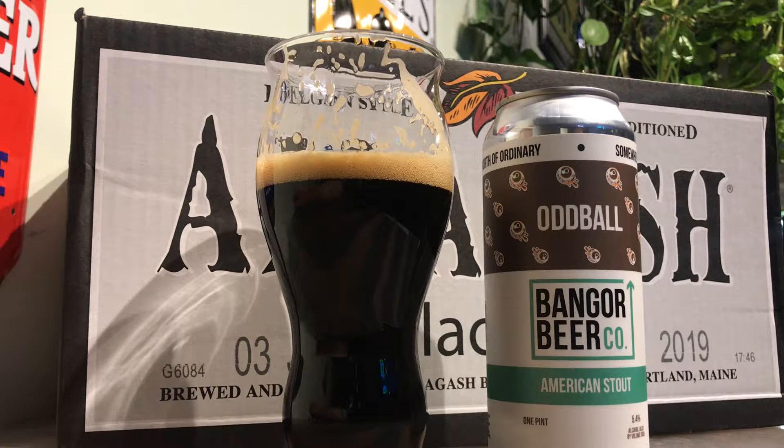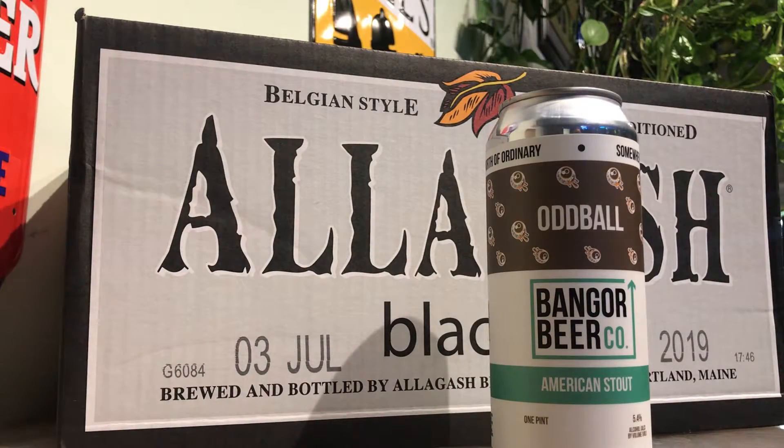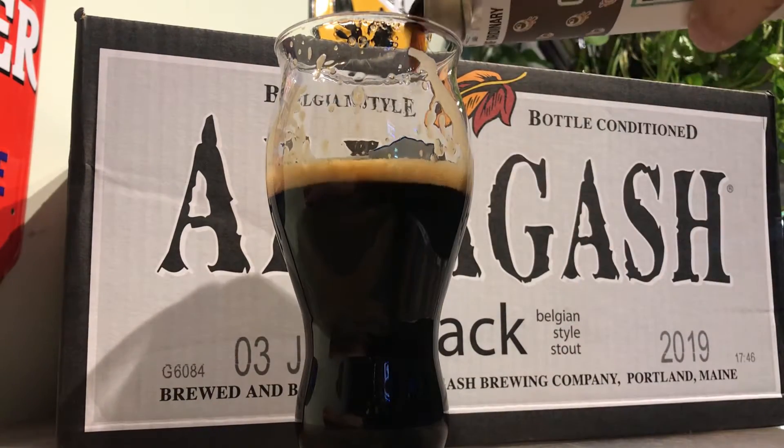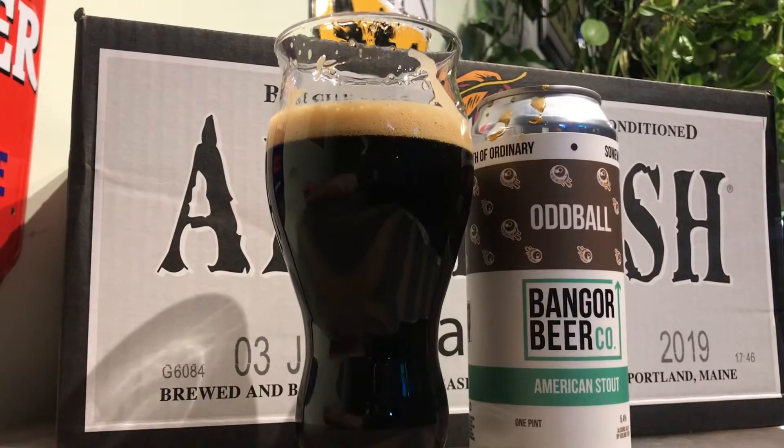Classic example of the style. 5.4% — that's really excellent. There isn't too much more to say about it. It's really nice, well made. I could drink a few of those for sure. I'm gonna give that a 9 out of 10. Really excellent, great example of the style. Well made. A 9 out of 10. Alright, thanks guys, I'll see you on the next one.